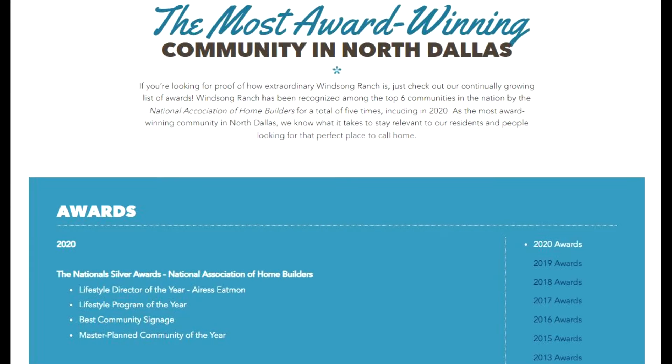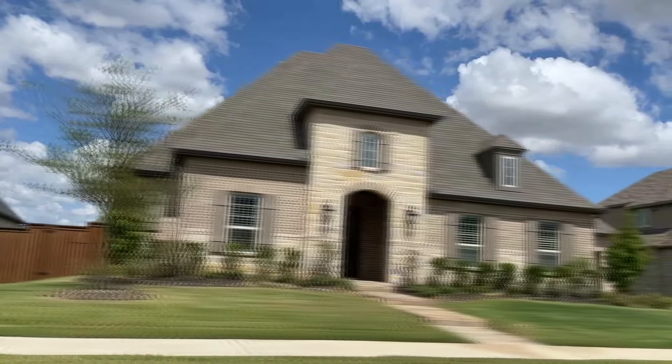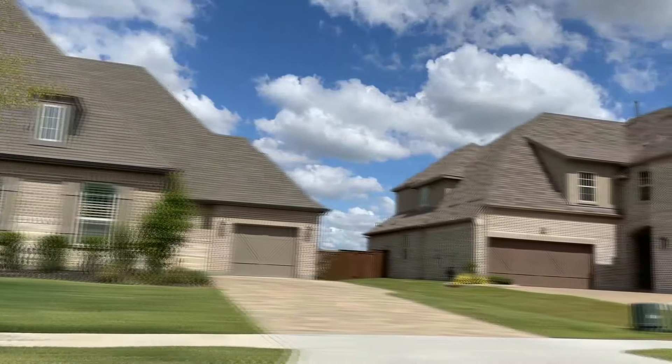Winsong Ranch has been recognized amongst the top six communities in the nation by the National Association of Home Builders for a total of five times, including most recently in 2020. So it's clear to see why so many people want to call Winsong Ranch home.